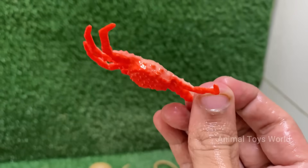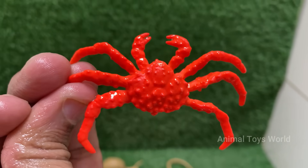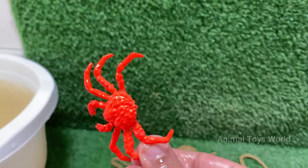Crabs have complex behaviors, including problem solving, communication, and using tools. Some decorate their shells for camouflage.